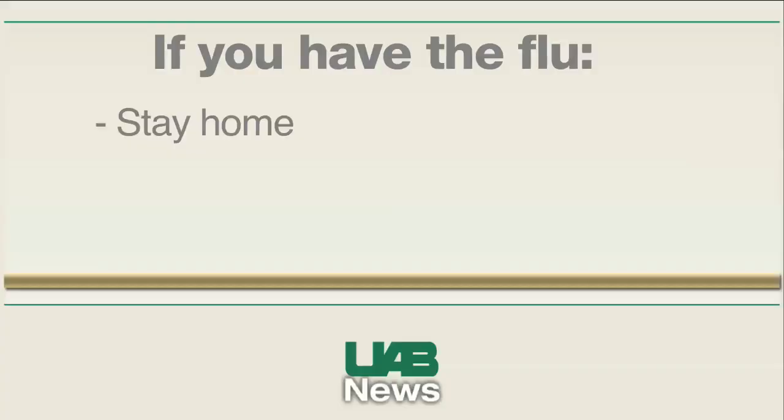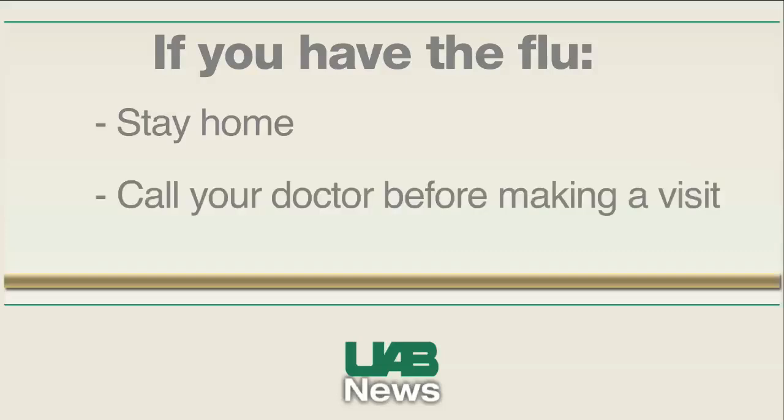If you have the flu, staying away from work or school will limit others' exposure to the virus. Dr. Ganann says call your doctor's office before you make a visit.